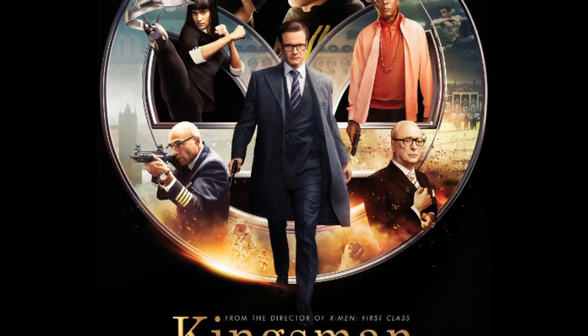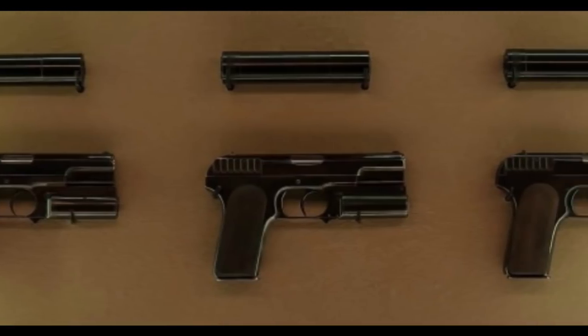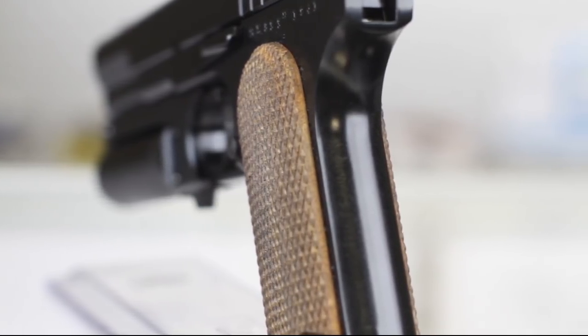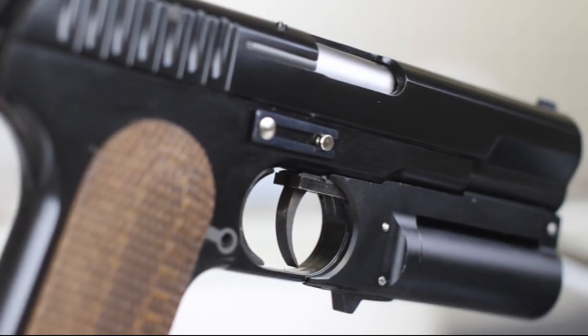The Kingsman movie series brought the pistol back into the spotlight by making it the standard issue pistol for the Kingsman Secret Service. They added gorgeous checkered wood grips, modified the hammer, and most notably added the underbarrel shotgun.